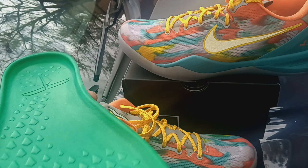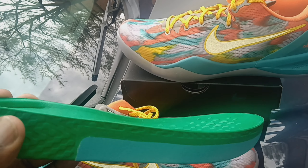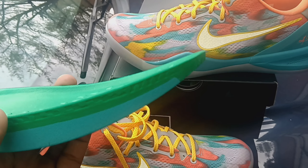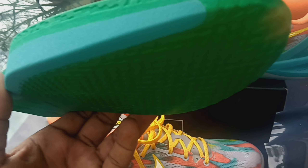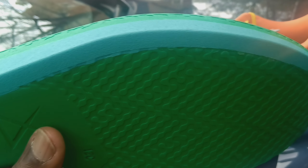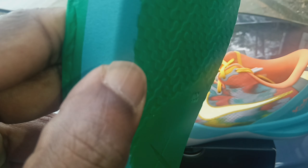Looking at this compared to the older ones — I remember having the originals and the midsole was a lot thicker. And there's this blue piece of foam right here, I don't know exactly what it is, but it's a lot stiffer than the rest of the shoe. It feels like plastic but it's some type of really hard foam they put right there.